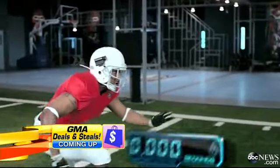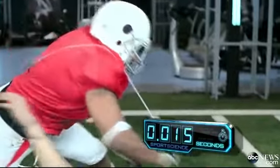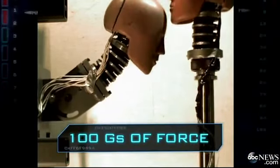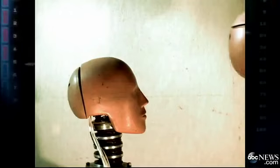The urgent quest to make football safer. We all know the dangers. Researchers have found that players on average experience almost 100 Gs of force on an impact that lasts just 15 milliseconds — enough to get a concussion — and some players take thousands of hits a year.